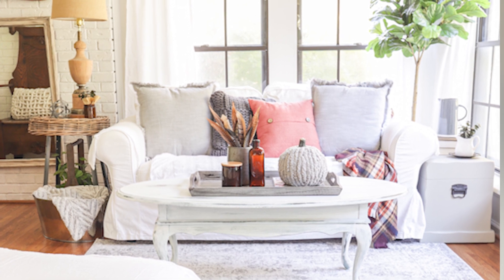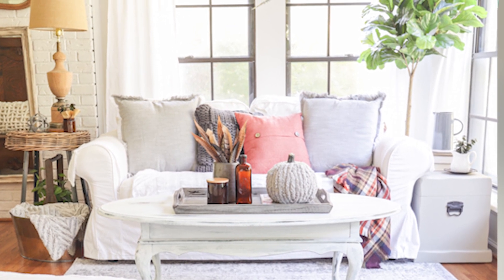Now our sunroom has always been a decorating challenge. It's long and narrow, furniture placement has been tricky, and we don't have any electricity in this room. I've always had to find creative ways to work around these issues, and here are some of the ways I fixed that with this slight redesign.